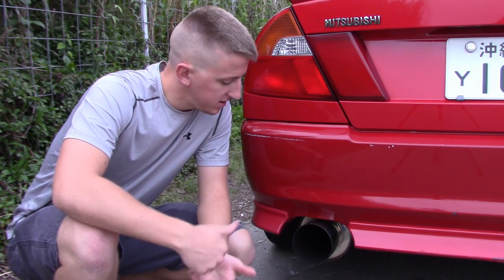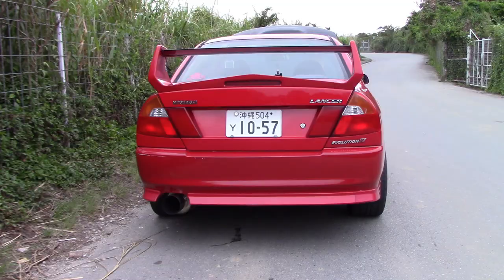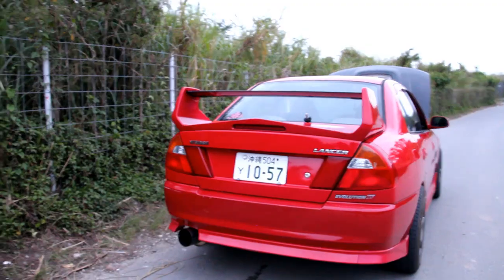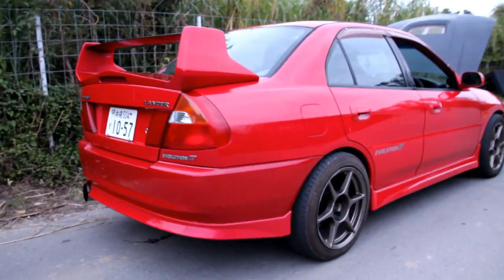It has a HKS high power exhaust with a custom no-name cat delete. It is really cool.